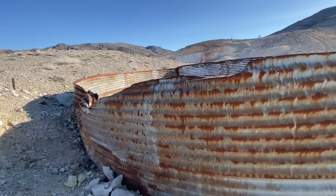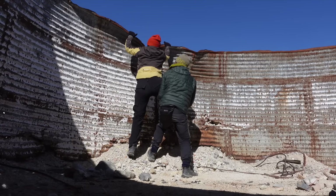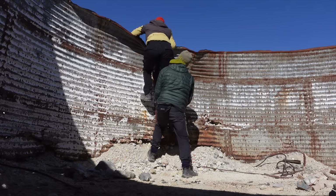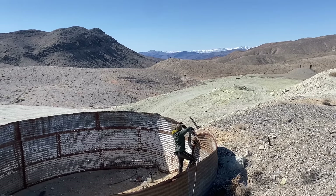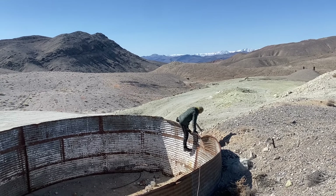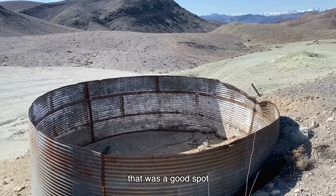So last night we ended up at this abandoned sulfur mine, and let me show you the spot that we found. Well done — that was a good spot.